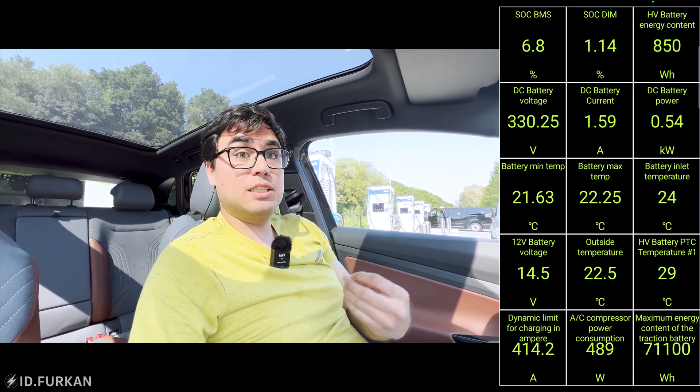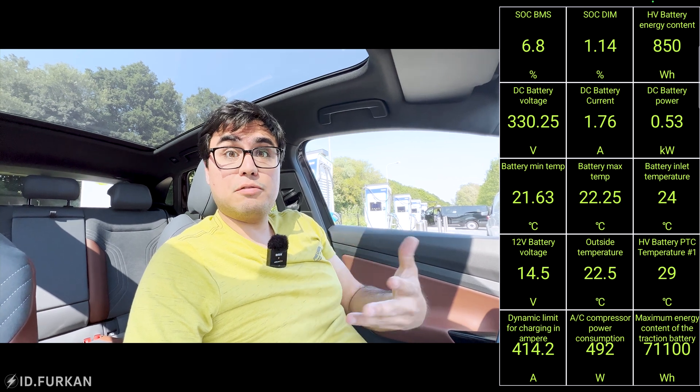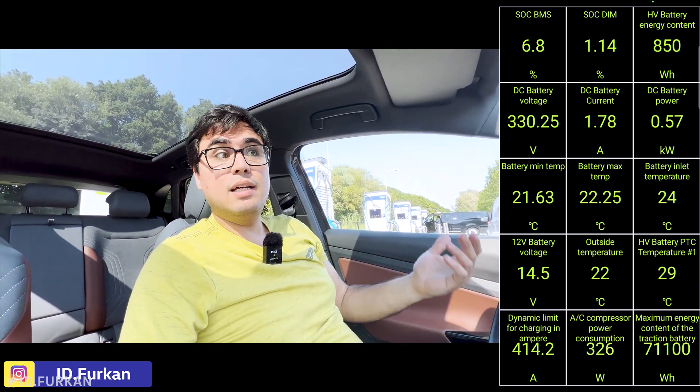Hey YouTube, Eidufurkan here, and today we are going to try the charging curve again with update 3.2. The reason for this video is really simple. Last time I did the charging test I only drove the car to 3% and then recharged to 90% and checked out the charging curve and the charging speed. There is some talk that when you're charging for the second time in the day your charging curve is higher, and the reason for this after brainstorming is that when you're charging for the second time your battery is still warm from the first charge.